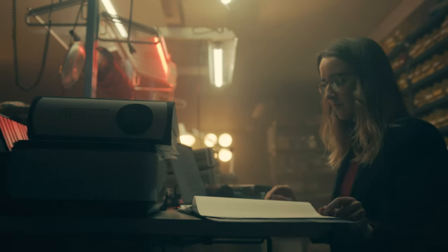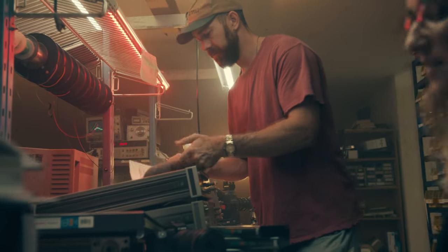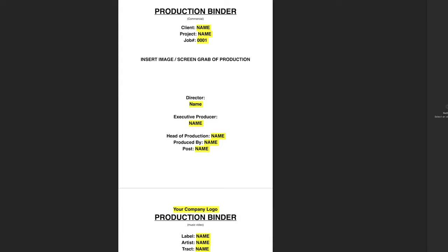So the Production Essentials is kind of just arming you with the tools, documents, the templates, the treatments — pretty much everything you need to run the other side of that business and production successfully.